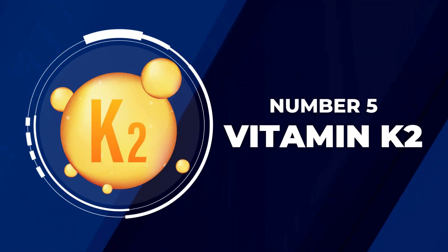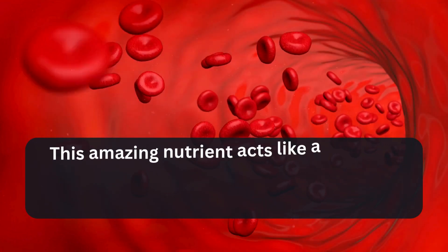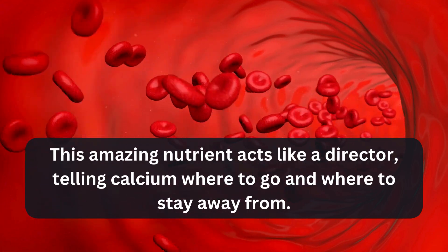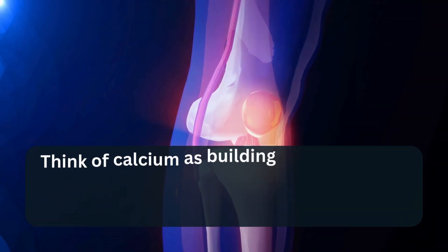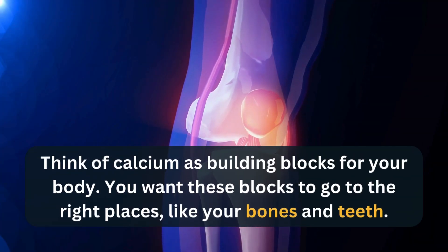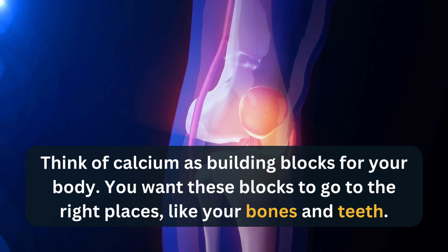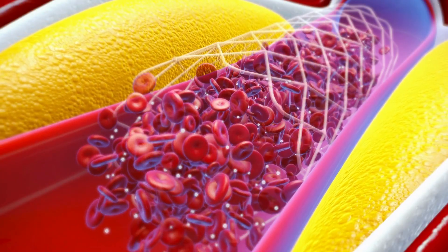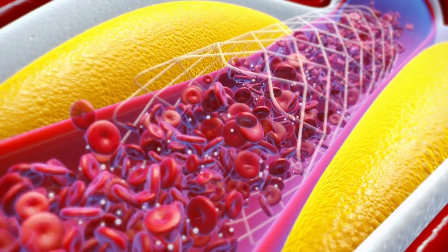At number 5 on our list is Vitamin K2. This amazing nutrient acts like a director, telling calcium where to go and where to stay away from. Think of calcium as building blocks for your body. You want these blocks to go to the right places, like your bones and teeth, but sometimes calcium can end up where it shouldn't, like in your arteries.